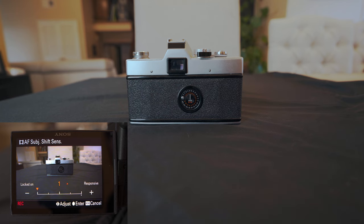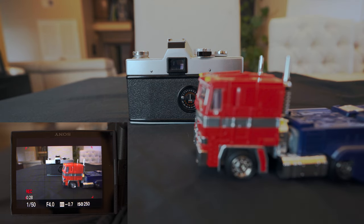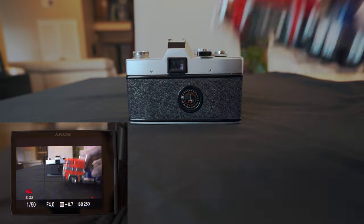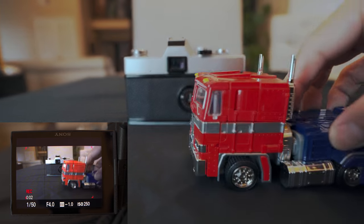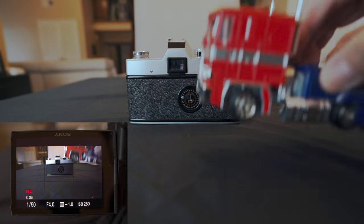Just like with transition speed, Sony gave us more control over autofocus subject shift sensitivity in the a7C. Subject shift sensitivity controls how sensitive the camera will be to shifting focus to another subject that enters the frame. In these examples, you can see that when I have the sensitivity set to one, the focus pretty much stays locked on to the vintage camera. But when I change the setting to five, the focus quickly snaps between Optimus Prime and the vintage camera and back again.